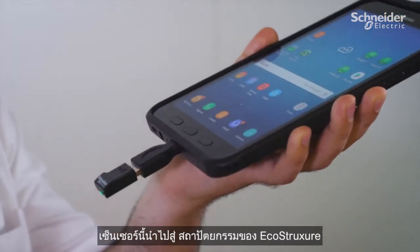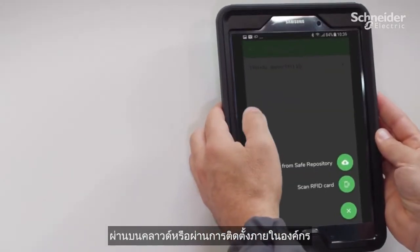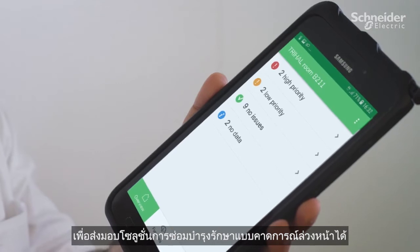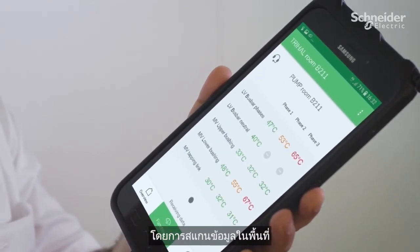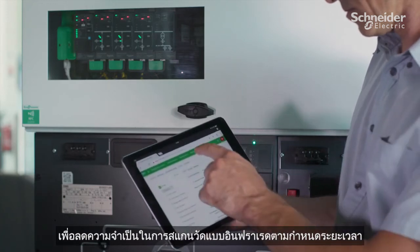The sensors contribute to EcoStruxure architectures on cloud or on-premises to deliver predictive maintenance solutions. Additionally, through a mobile device, scanning the data locally can remove the need for periodic infrared scanning.